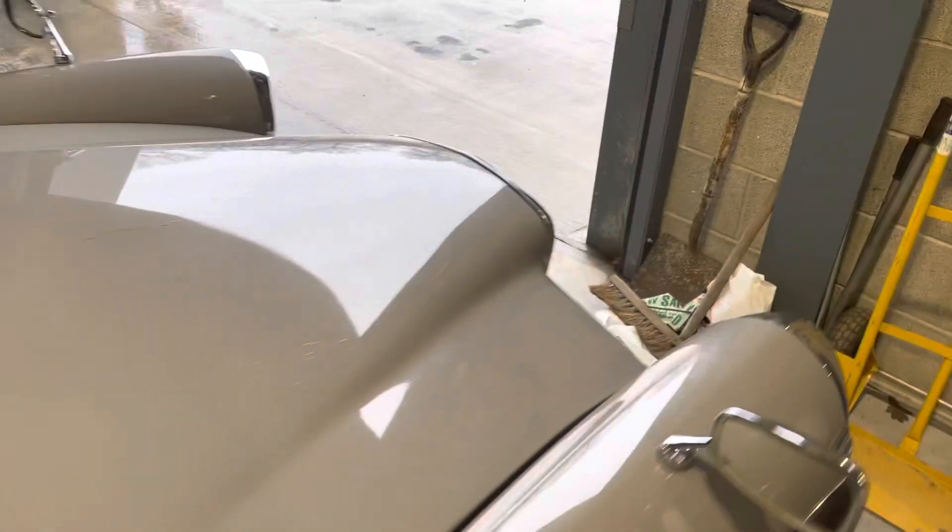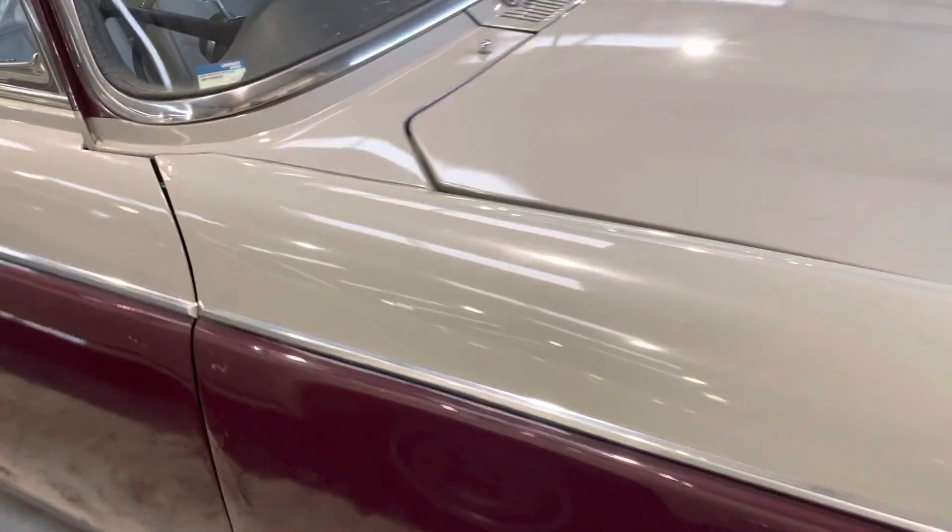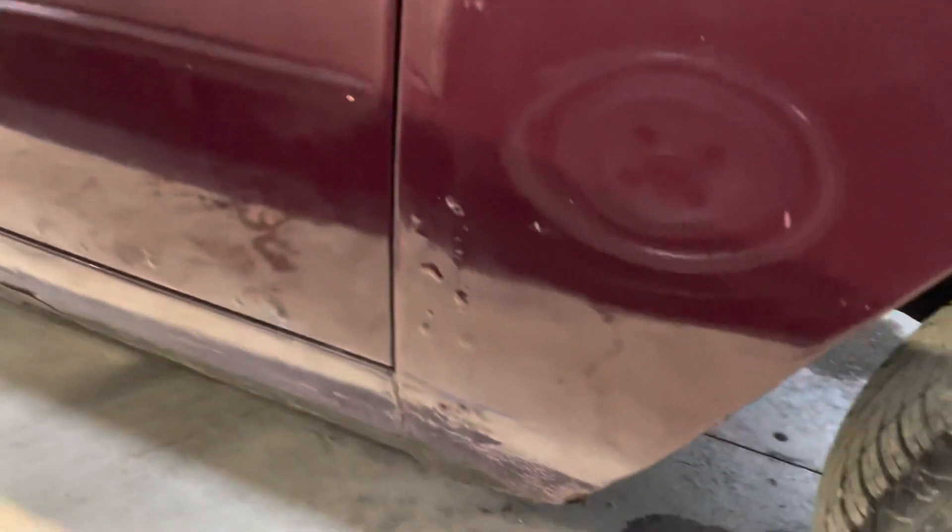Pretty straight overall, but most of the panels have little bits of blemishes and bubbles. We've got some there down that edge of the door and the back edge of the wing. A big sort of filler crack at the bottom of that door.